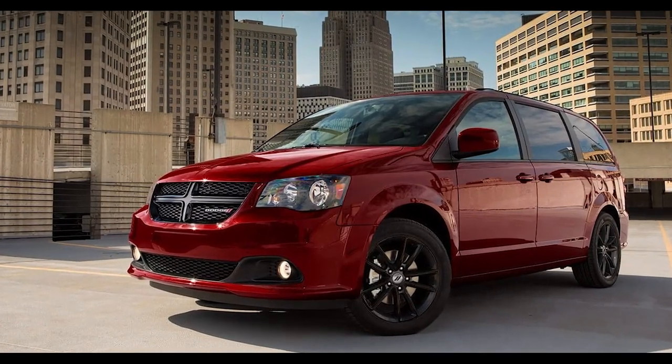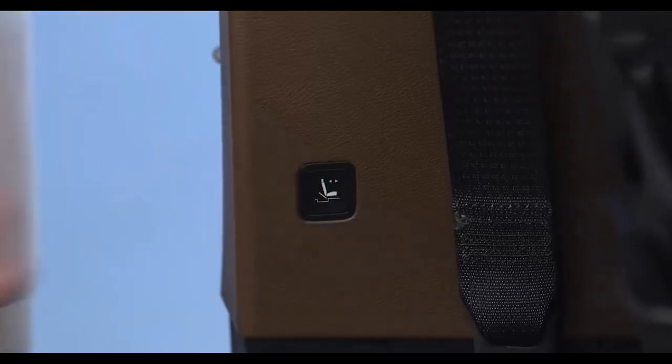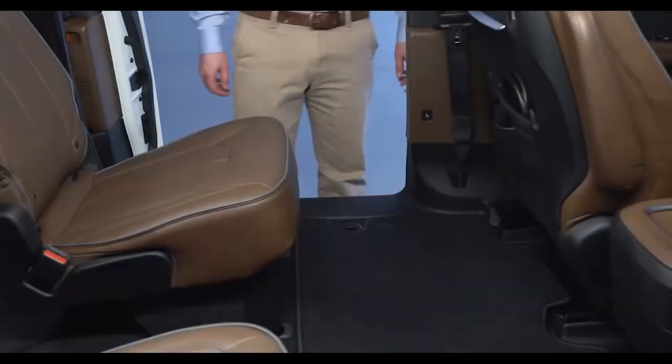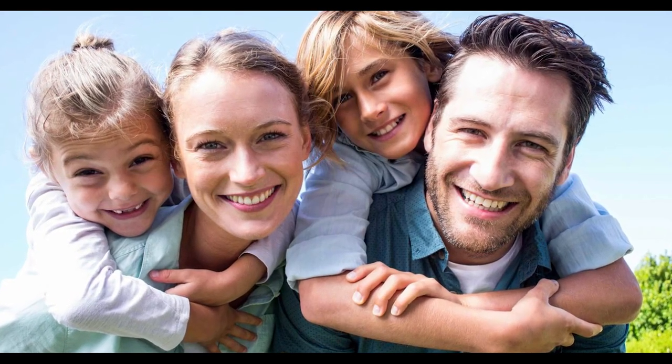Minivans with stow and go seating are a must-have for busy families. With just the touch of a button or pull of a strap, you can stow away whichever passenger seat you need and create extra cargo space. This one-touch technology is perfect for moms and dads who may have their hands full.